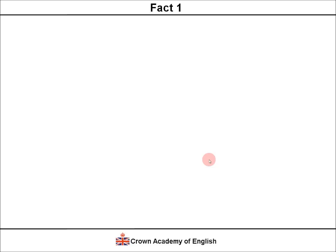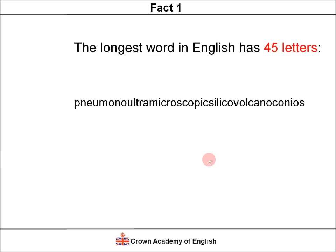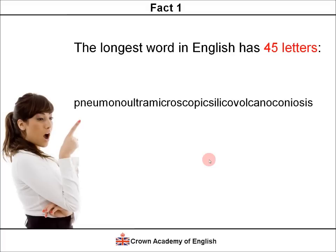Fact 1. The longest word in English has 45 letters. Here it is. I'm not going to try to pronounce it — it's far too long. But the meaning is it is a type of lung disease, so it's a medical word. 45 letters.